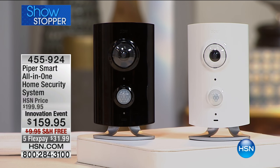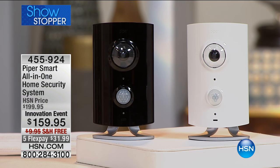This is the coolest thing on the planet. This is the best way to really empower you to protect your own home, your home business, or your business. This is from Piper and it is the smart all-in-one home security system.